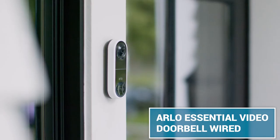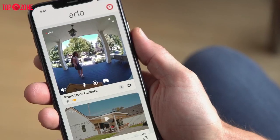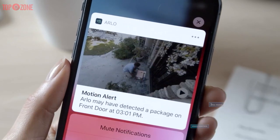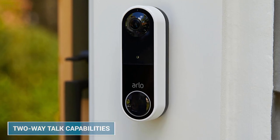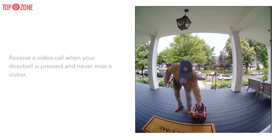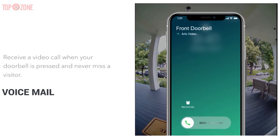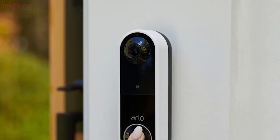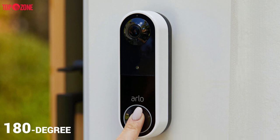The battery-powered Arlo Essential Video Doorbell is very easy to install and delivers sharp HDR video, voice control, and interoperability with third-party smart devices. This doorbell comes with a rechargeable battery and provides two-way talk capabilities, pre-recorded fast reply messages, and has a built-in siren. The paid Arlo plan also adds visitor messaging that allows guests to leave a voicemail at the doorbell when you are unable to answer the door. There is a lot to love about Arlo's new wireless doorbell camera, starting with a very generous 180-degree field of view.